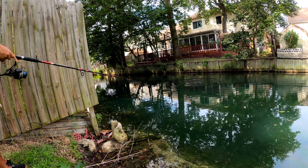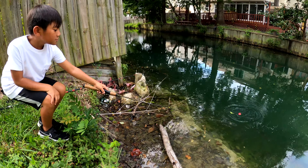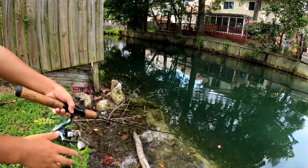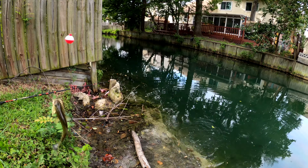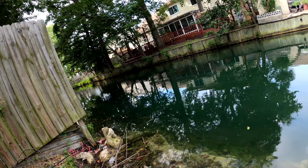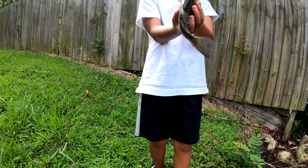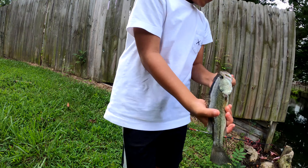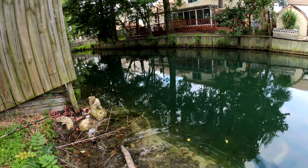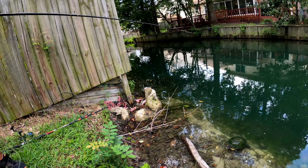Alright, dad is going carp fishing. I just got it on the minnow — this is the bass that I caught, the second bass on the minnows. Hello! Found some bass in pieces — right there.